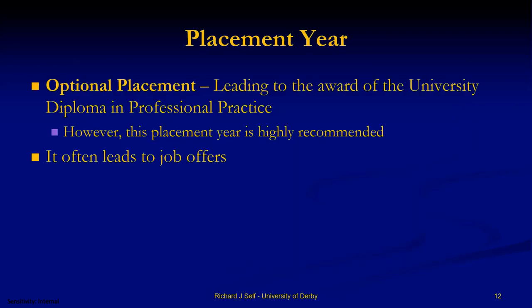The placement year is technically optional and you get a Diploma in Professional Practice, but we really want students to think seriously about doing it. It almost always leads to job offers — almost every one of our past BSc IT students who went on their placement year has gone back to that company a year later. It solves the chicken-and-egg problem: 'I want a job but I haven't got experience' becomes 'I've got the experience, now I can get a job.'